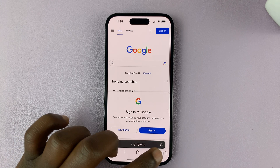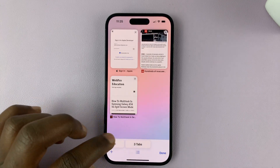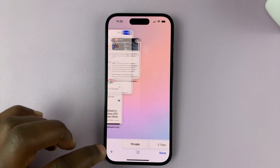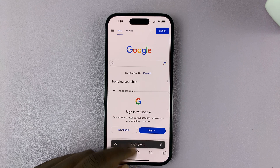In Safari browser, when you want to go to private browsing, as you can see right now, since the option is not enabled, when you go to private browsing it takes you straight into private browsing, and you can actually see the tabs inside private browsing.